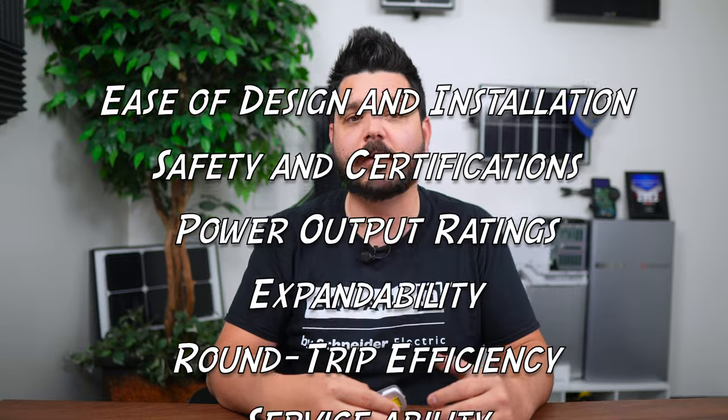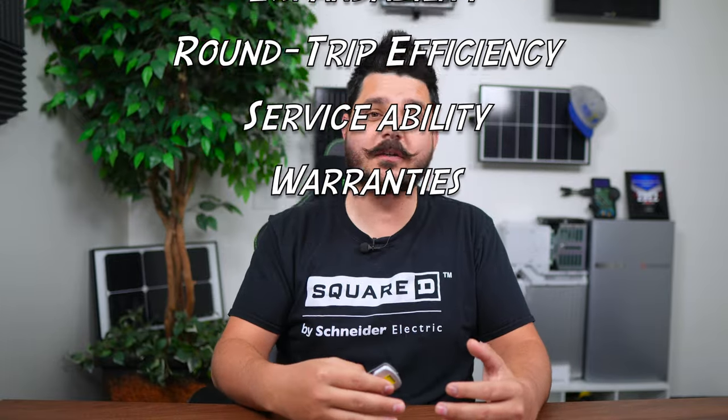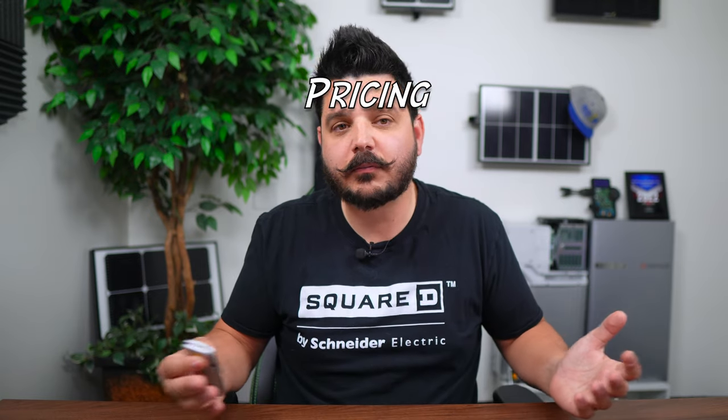In this week's video, I wanted to compare these two hybrid DC coupled solutions to help you see the value of one over the other. We'll be looking at such things as ease of design and installation, safety, power output, expandability, round-trip efficiency, serviceability, and warranties. And of course, pricing.